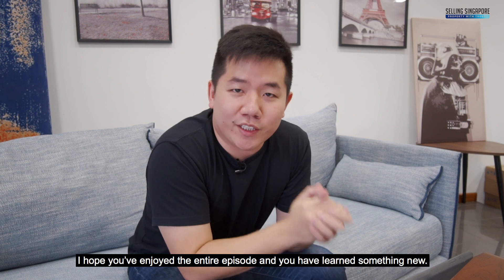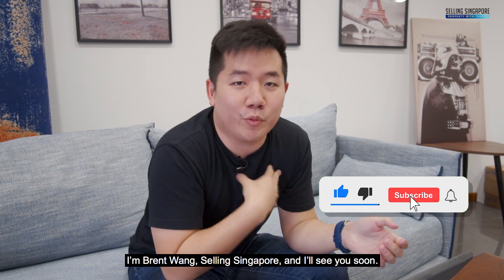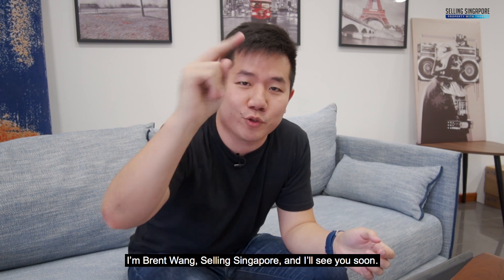I hope you have enjoyed the entire episode and learned something new. Feel free to approach me and I'll be happy to help. I'm Brent Wang, selling Singapore, and I'll see you soon.